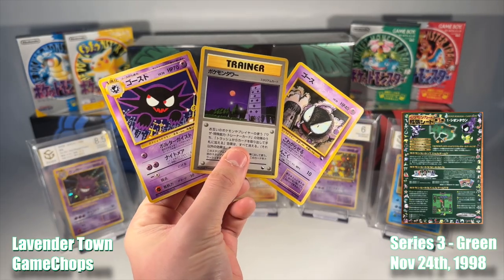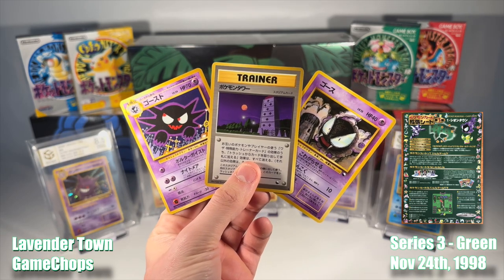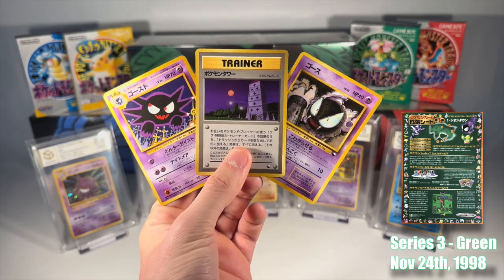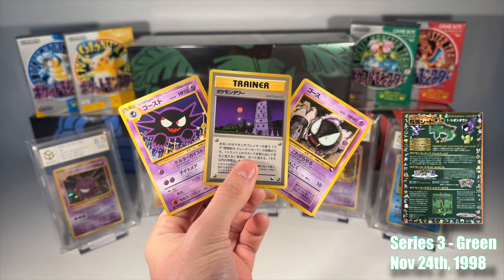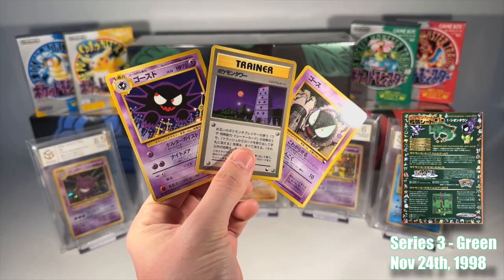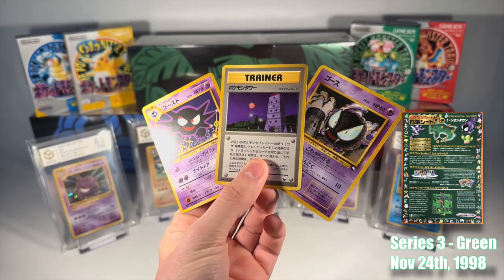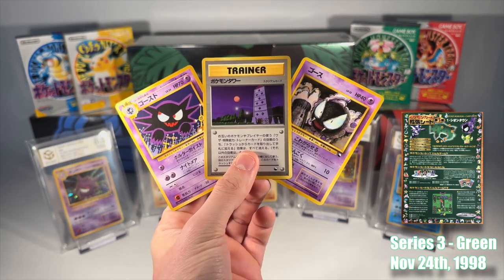In the captivating finale of our series, Series 3 Green, we explore new and intriguing locations. Lavender Town, surrounded in mystery and known for its Pokemon graveyard, offers a chilling atmosphere. This is where we first encounter ghost-type Pokemon like Haunter and Ghastly, accompanied by the eerie Pokemon Tower Trainer card.